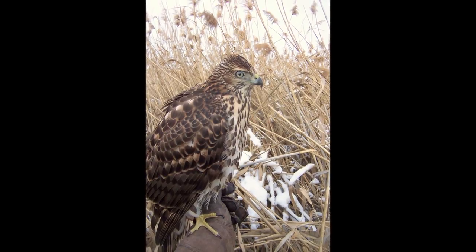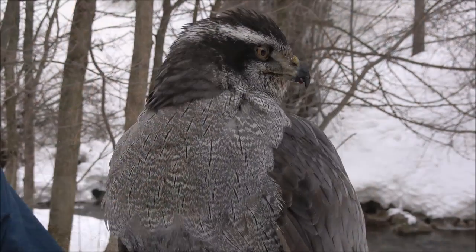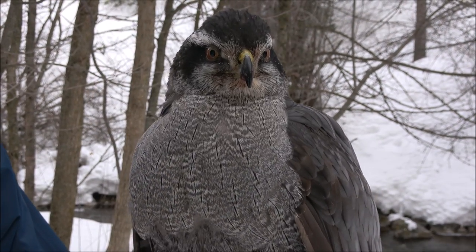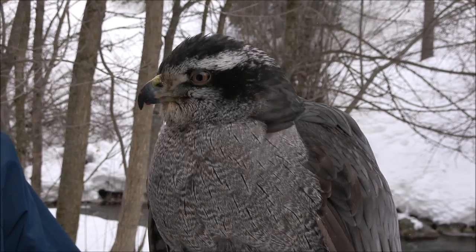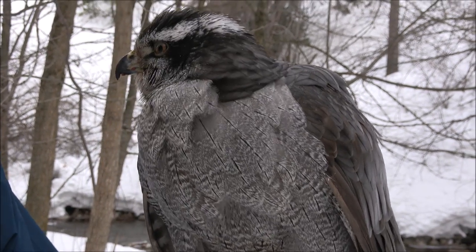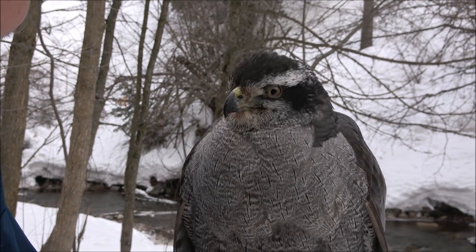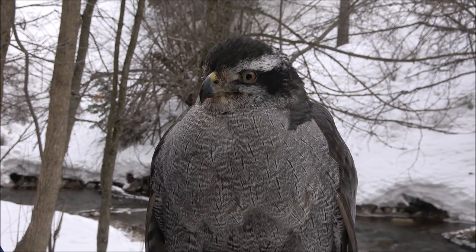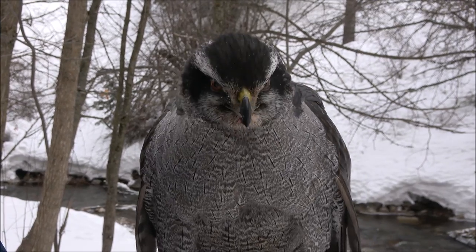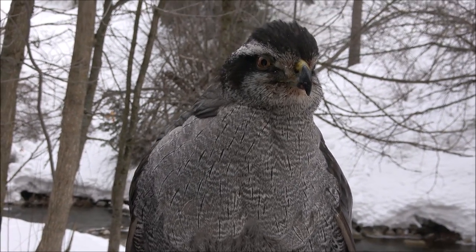But then as it turns into an adult after its first year, it gets a slaty blue-gray back and blood red eyes that turn redder and redder with age. We believe this is in part advertisement — if you are an adult, you know by the coloration, but the eyes tell you how experienced the bird is, how many years it has been an adult.